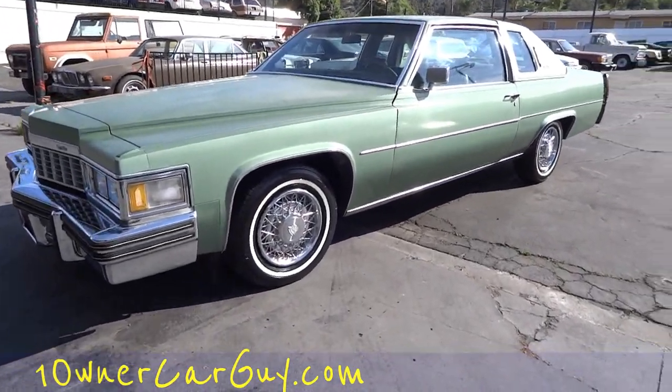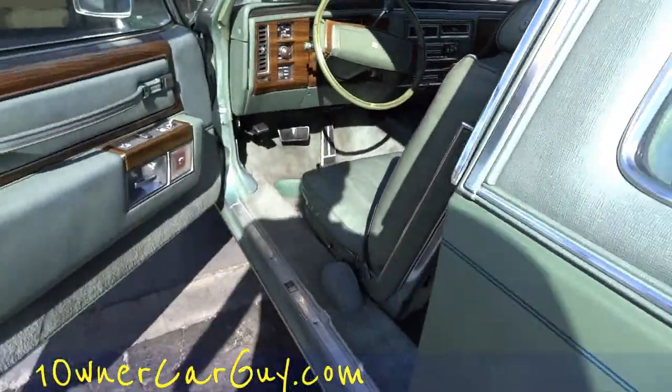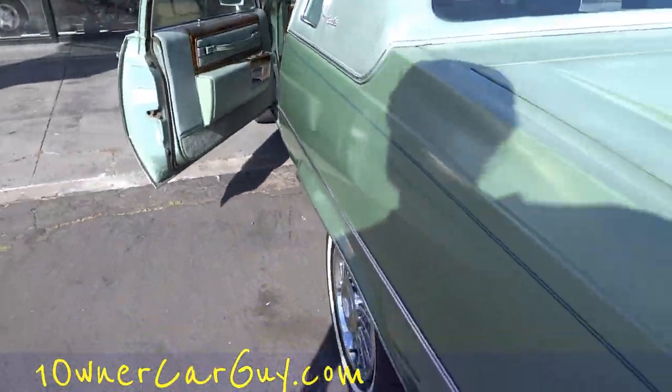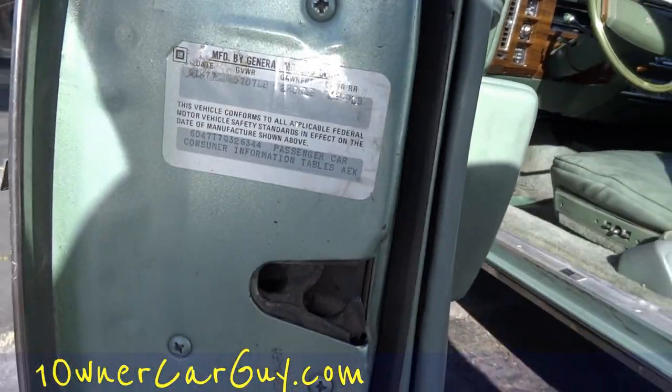OneOwnerCarGuy.com — and we are out of here. I'm going to go drive this bad boy. Oh man, it's nice inside. Yeah — 77.